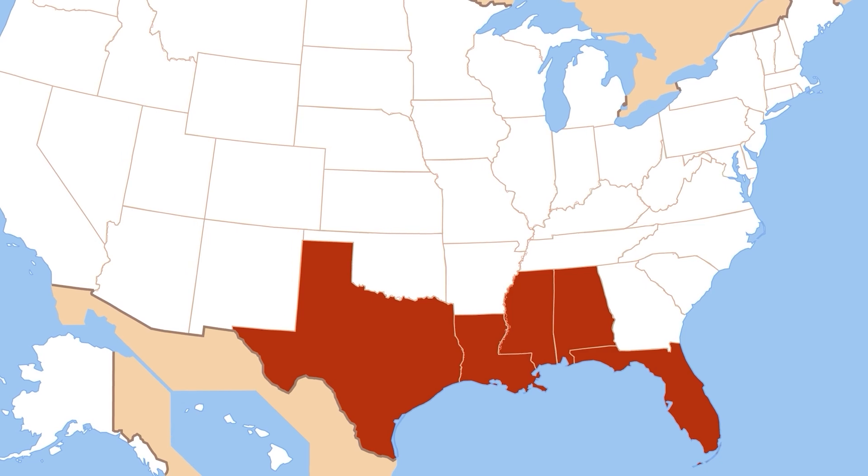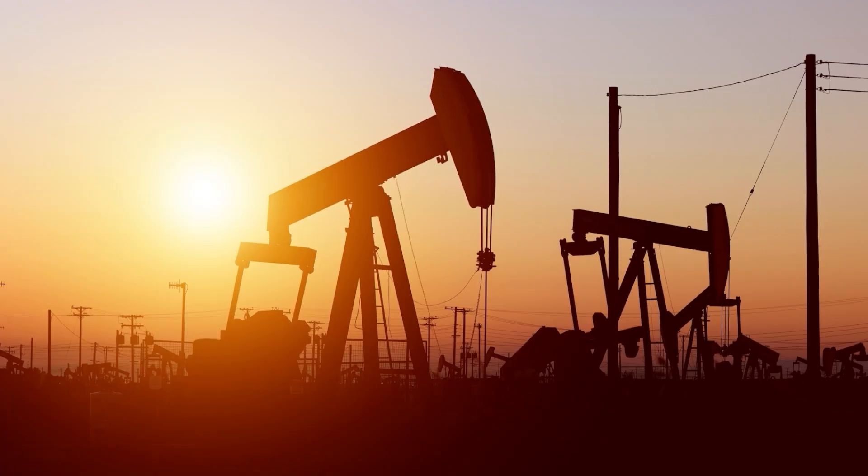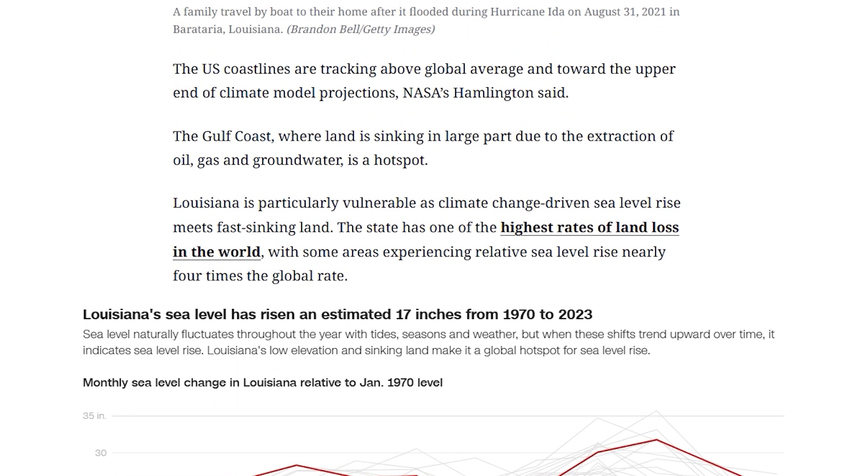Here in the U.S., the Gulf Coast is already a warning sign. Land is sinking due to oil and groundwater extraction. Louisiana is especially at risk. Some areas are experiencing relative sea level rise nearly four times the global rate, and it's one of the highest rates of land loss in the world.